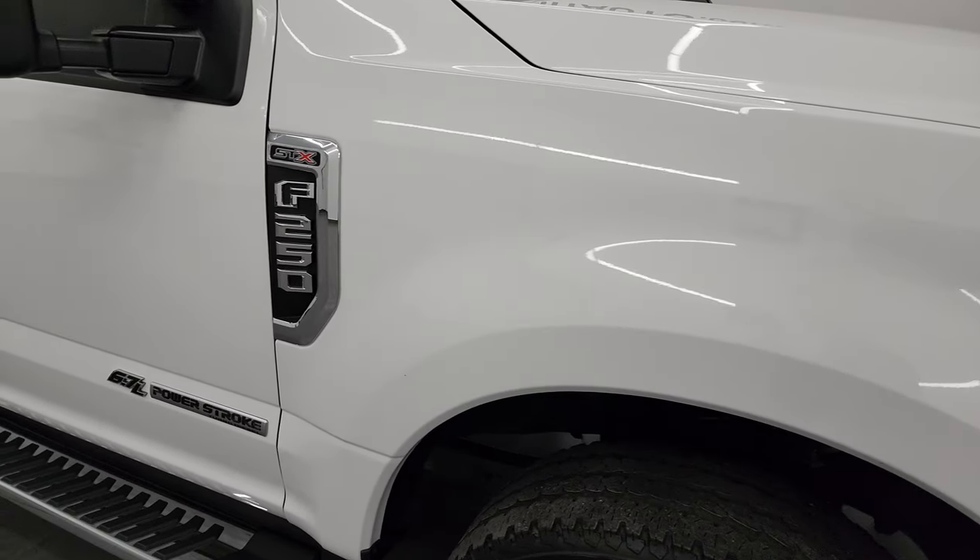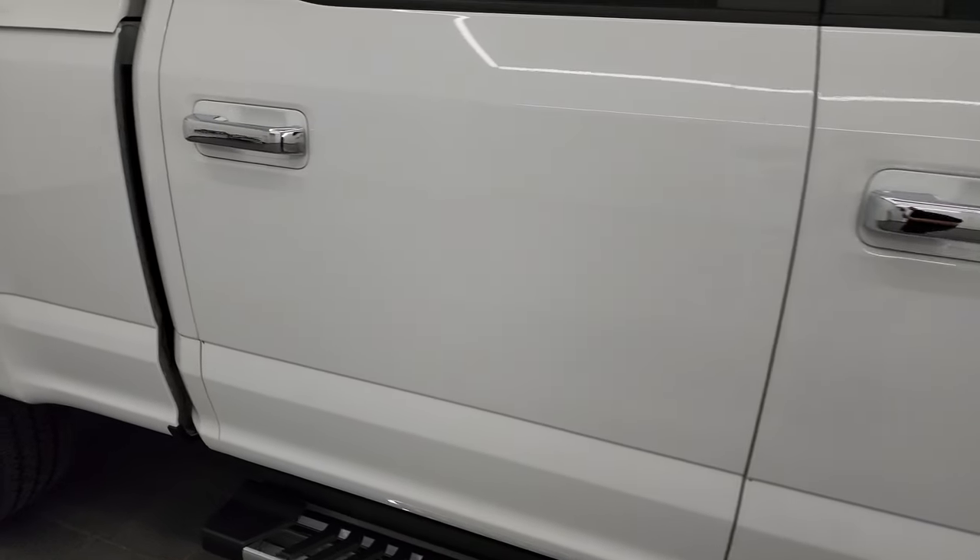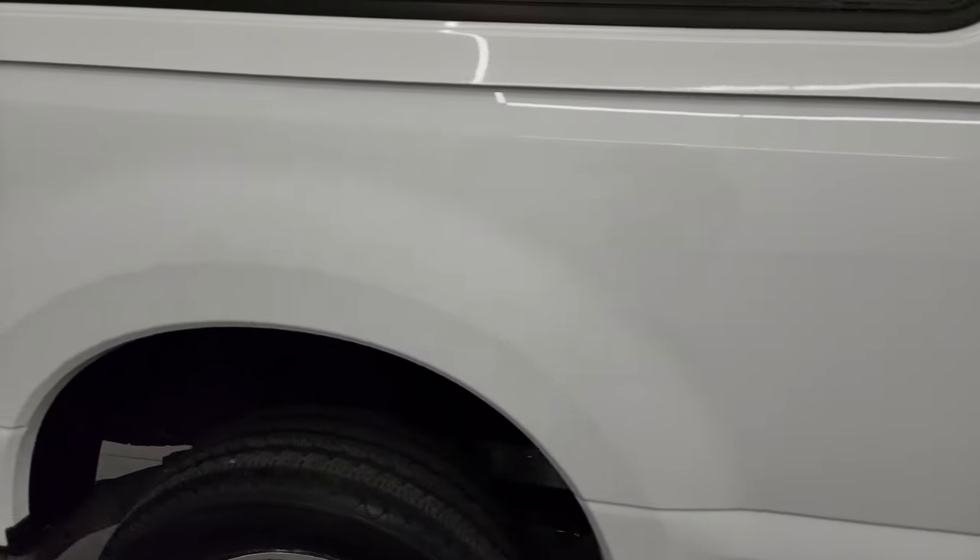Going down the passenger side here of this 2020 Ford F-250, take note of how clean that body is, how reflective and mirror-like that paint is.